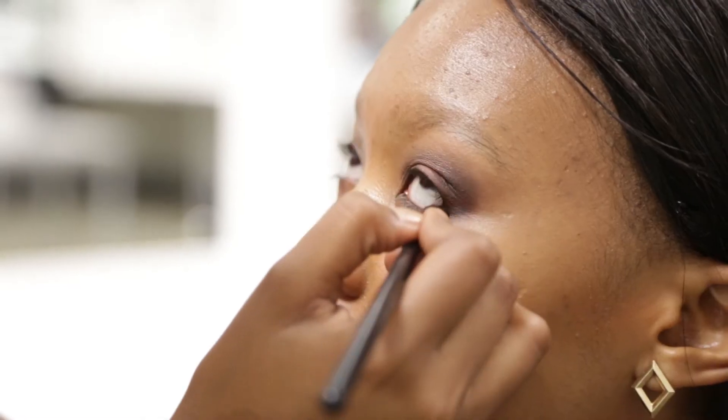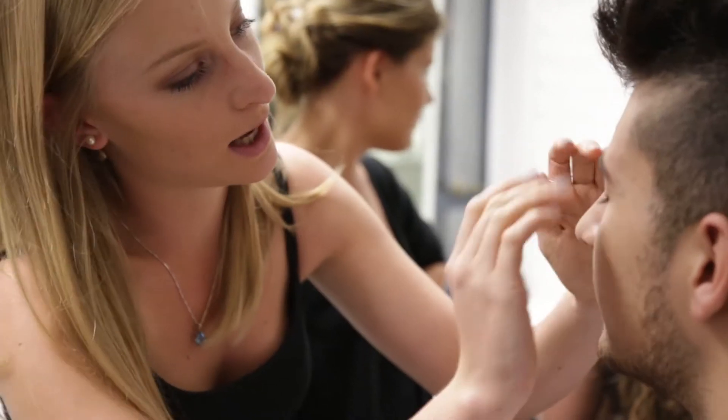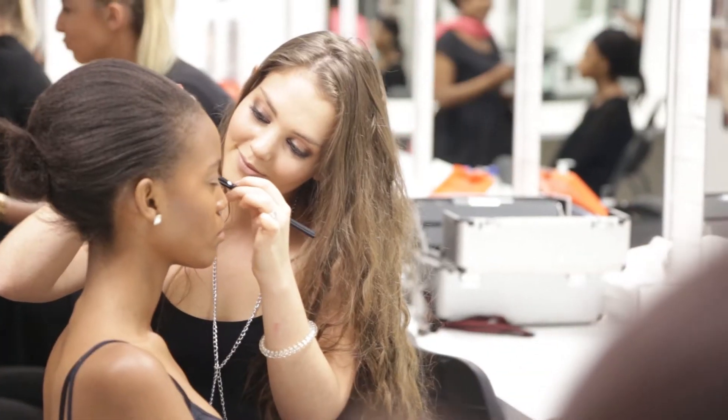Tonight we've got our second years, and they're busy doing make-up for a shoe shoot we're styling next door. Our second years are also doing a Burberry look, just to showcase their abilities at a second-year level at LASSOFT. It's a more high-fashion make-up course that they're doing, so we wanted to show off their skill.